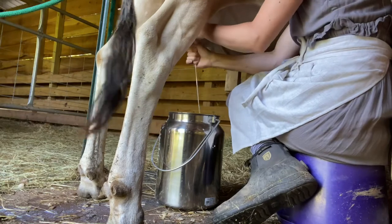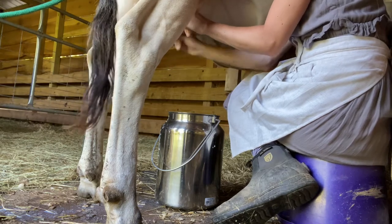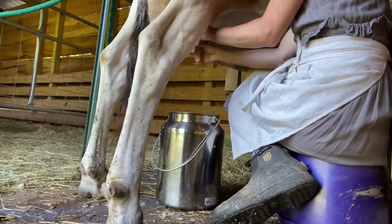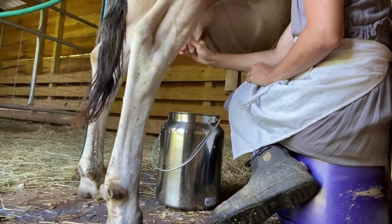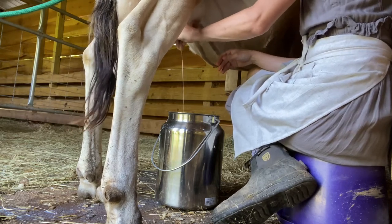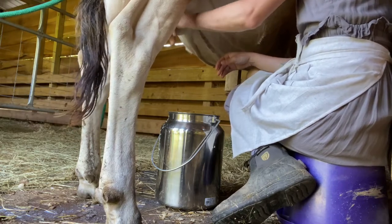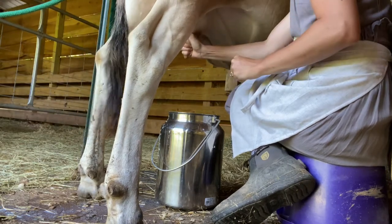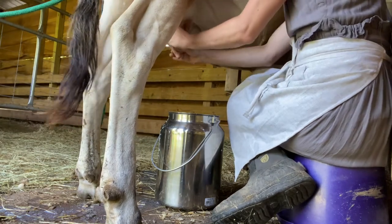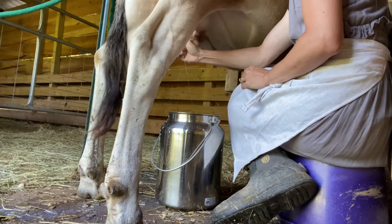Next you want to strip out the milk. You don't want to leave any in the teats - best practice, always strip out the teats. You don't want to leave milk sitting in there. That opens them up to mastitis. Plus this is where all the cream lies, so you want to make sure you're getting all that good cream. The more milk you leave, the higher your risk for mastitis becomes, and you do not want a cow with mastitis.